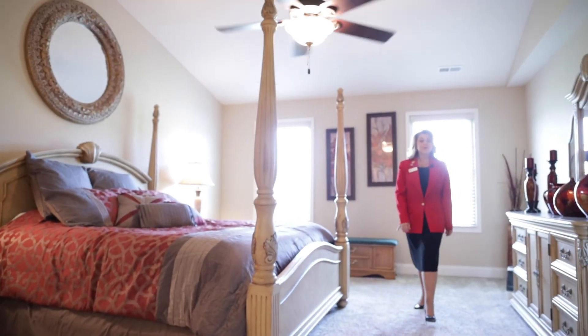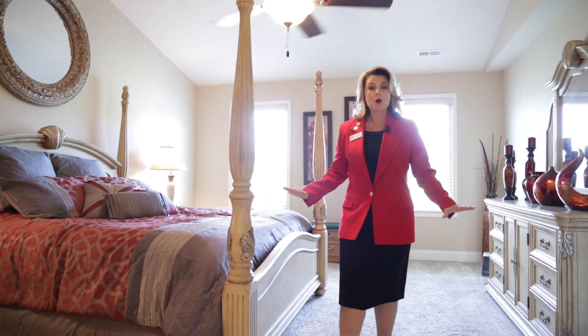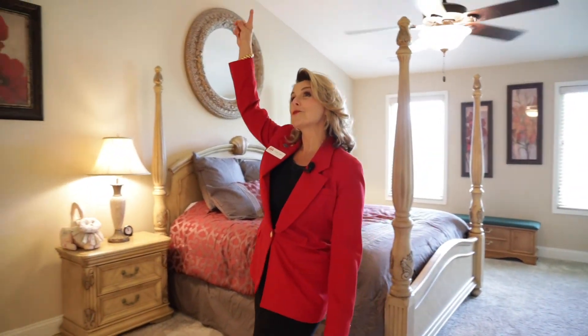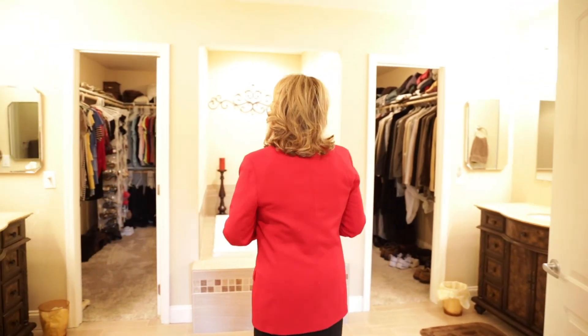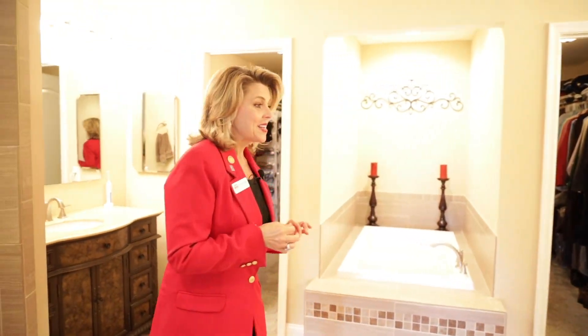We're in the master bedroom. There is very nice carpet on the floors along with a cathedral ceiling and this lovely shelf above. It leads into the master bathroom with dual vanities, a walk-around closet, Roman bath, and this really nice tile shower.